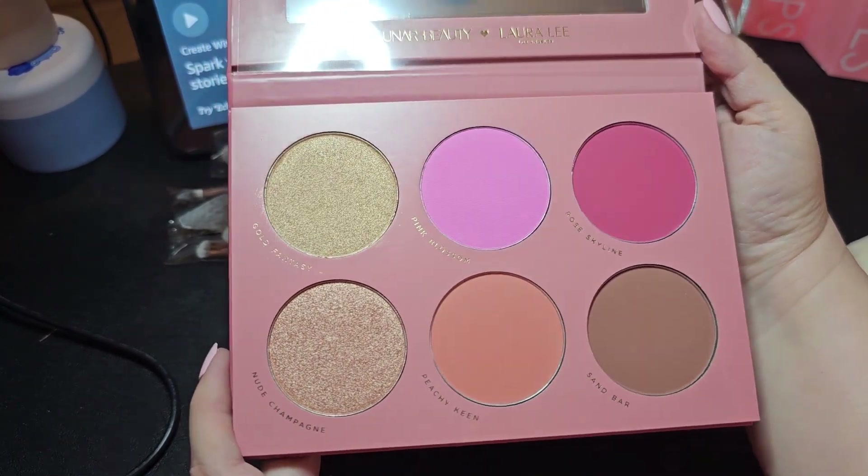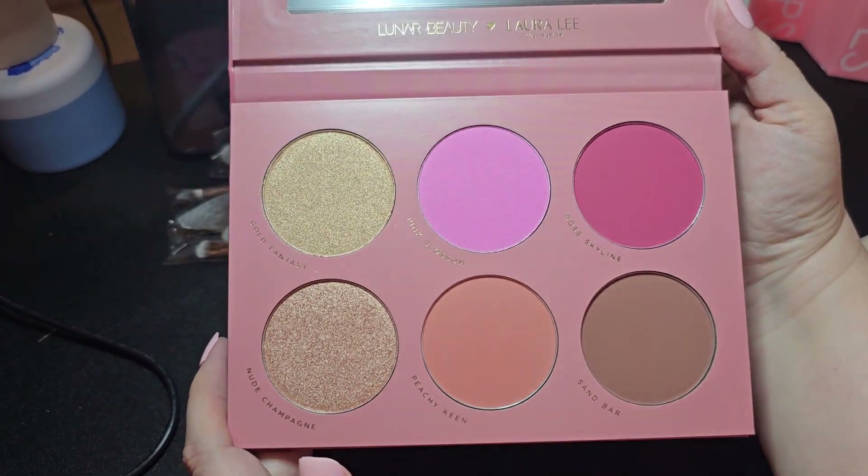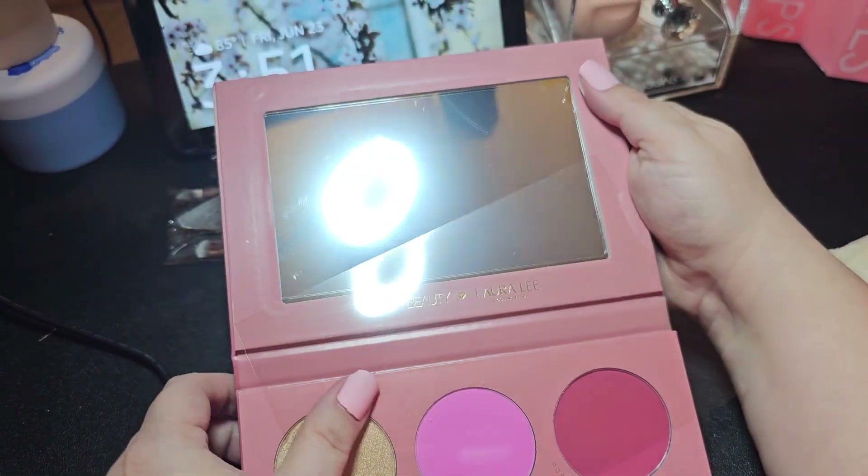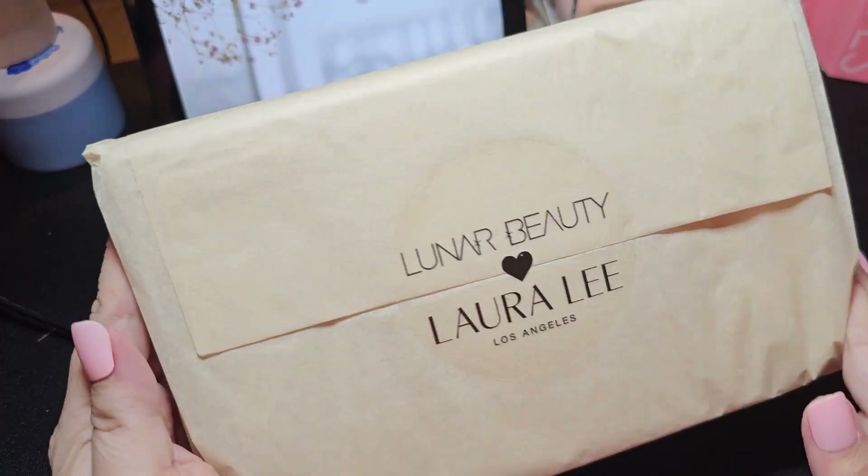I am curious whether this is going to be light enough for me or not. Face palettes are trying to get everybody in there as best they can skin-tone wise. You do get a nice big mirror in there.